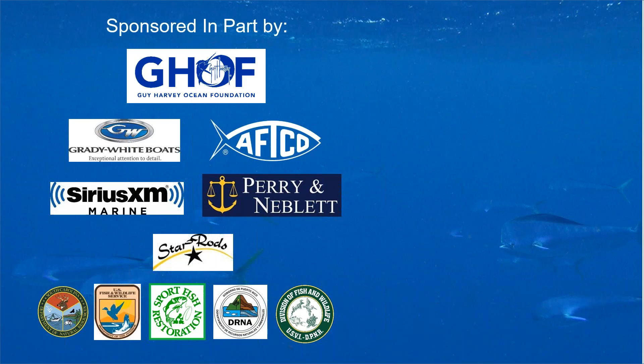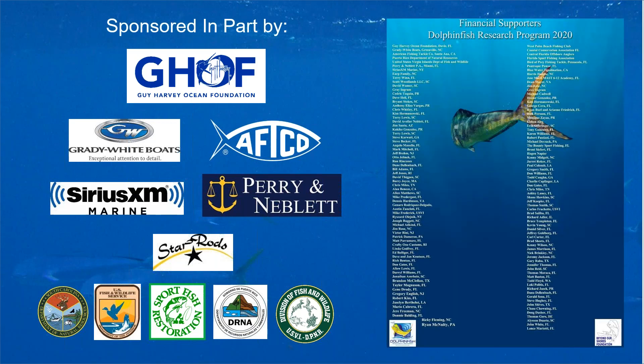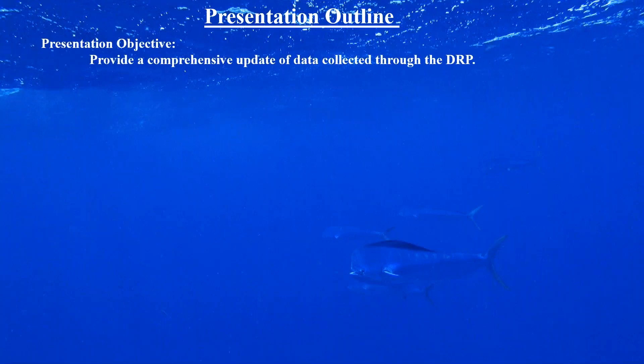This year I'm happy to report 135 private donors, businesses, and fishing clubs have supported our work. I'm working hard to grow data collection and relationships with sponsors and donors to help conserve this species and offshore fishing for this amazing iconic game fish. My objective today is to provide a comprehensive update of data collected through the Dolphin Fish Research Program.